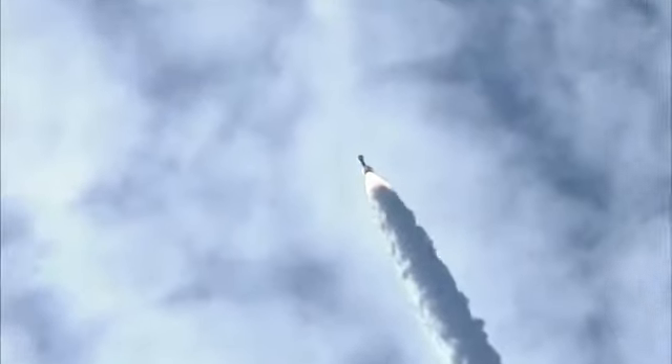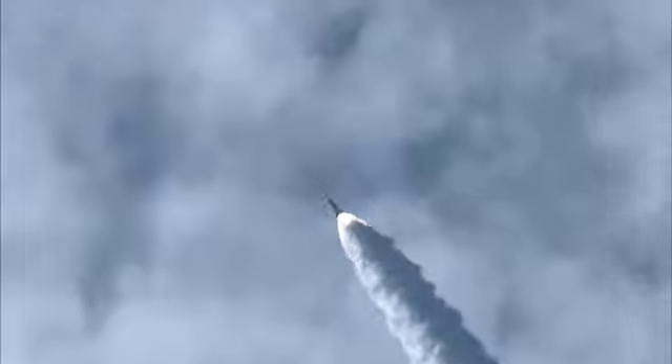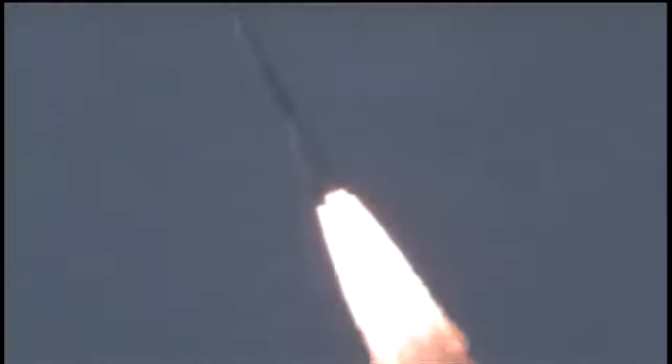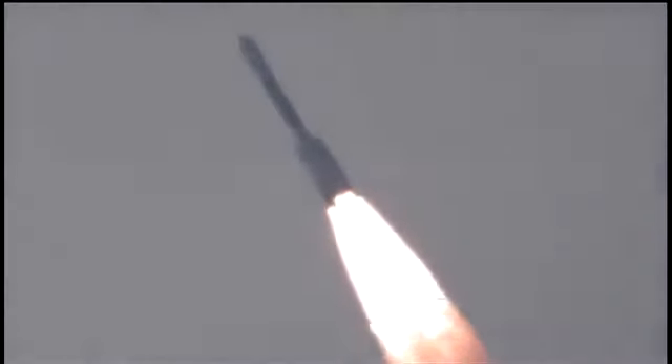Coming up on 29 seconds. Mark, 29 seconds — Mach 1, vehicle now going transonic. 35 seconds in. 38 seconds in, max-Q, maximum dynamic pressure on the vehicle.